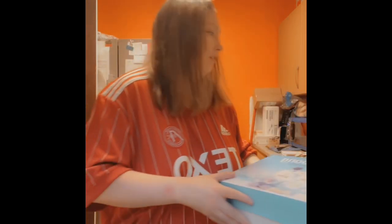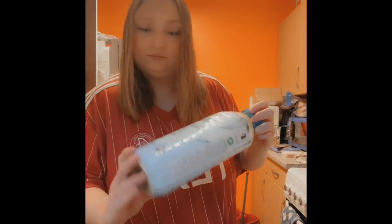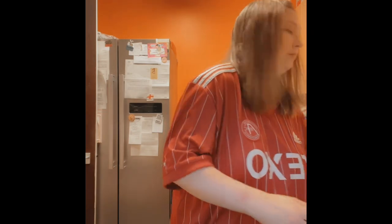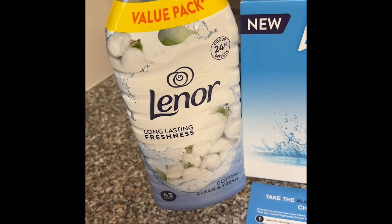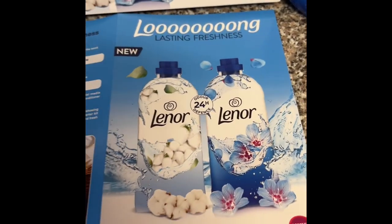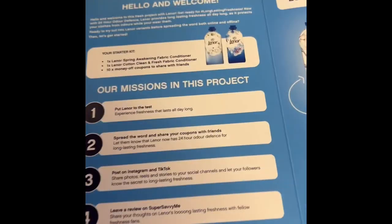I'll just get rid of them. It comes in a nice wee box — long-lasting freshness — and yes, Spring Awakening and Cotton Clean and Fresh. So here you have the Lenor Cotton Clean and Fresh and it comes in this nice box, and the Spring Awakening. And that's the challenge basically — that tells you all about it and my missions.